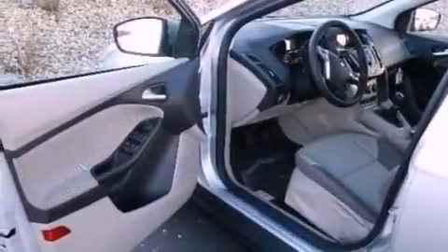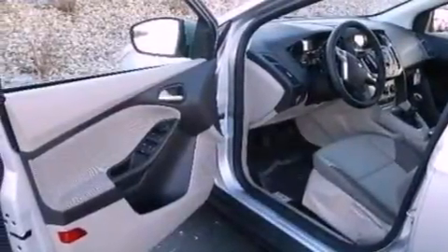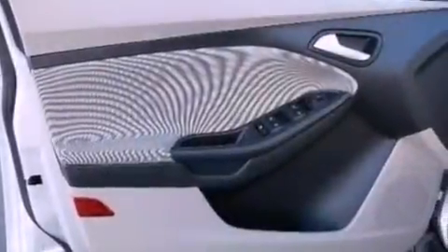An illuminated driver's side vanity mirror, privacy glass, dusk-sensing headlights, a keyless entry system, and an auxiliary power outlet.